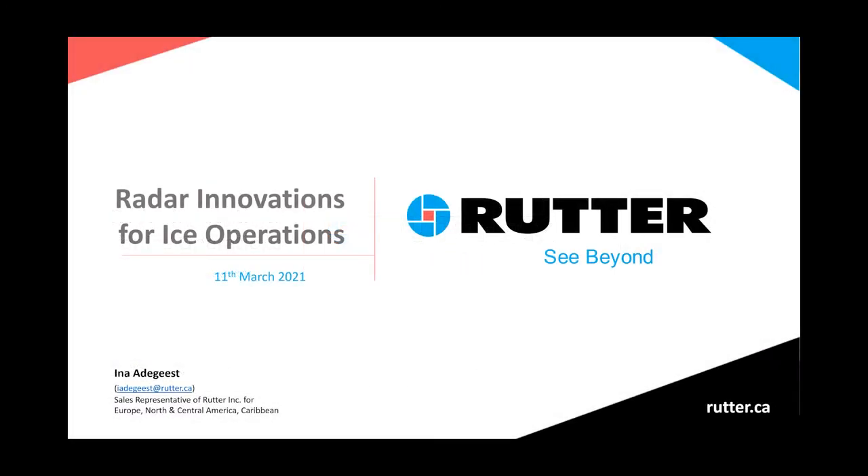Thanks, Derek, for the introduction. Good day, good afternoon, wherever you are based. Thank you very much for joining this webinar on Radar Innovations for Ice Operations. My name is Ina Ahlgeist, and I'm working as Sales Representative at Rutter. This webinar will cover and explain in more detail about Rutter's enhanced radar technology and their Sigma S6 Ice Navigator.